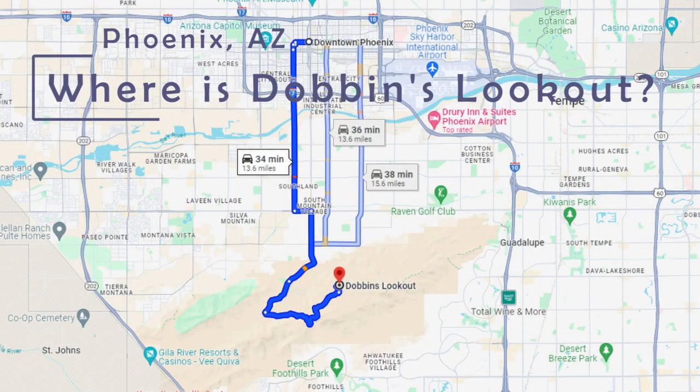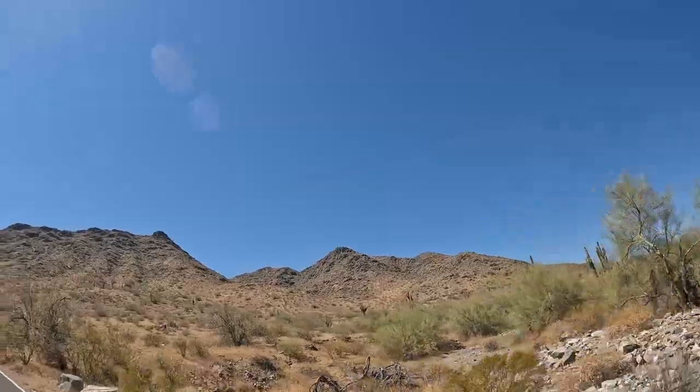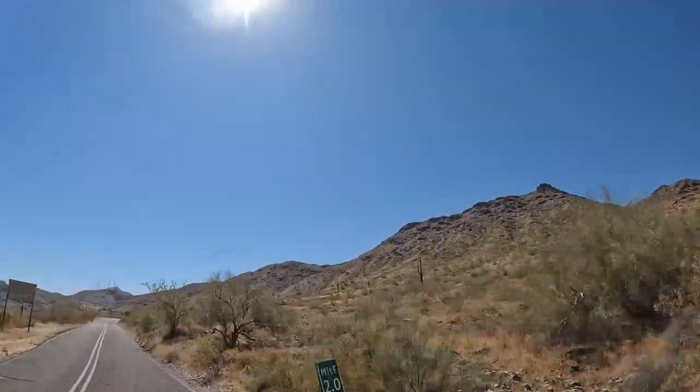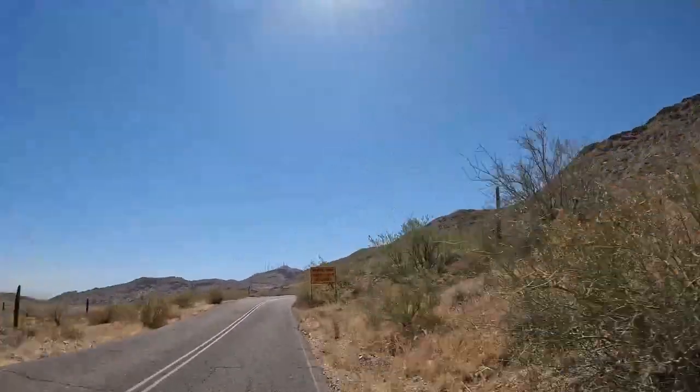To get to Dobbins Lookout, it's a pretty simple drive. It should take no longer than 35–45 minutes if coming from downtown Phoenix, assuming you don't encounter road construction or bad traffic. Find Central Avenue and head south — it runs through the middle of Phoenix and is the dividing line between East and West. Follow South Central Avenue heading south and you will pass through the park's main entrance gate, where that road turns into Summit Road. Keep going south down Summit Road, which is about a 5.5-mile drive from the main park entrance, and it will bring you to Dobbins Lookout.